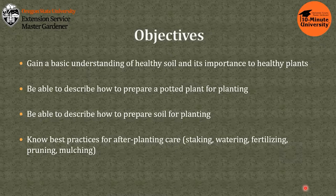These are the four areas I hope you will gain something from in this talk. First, you will gain a basic understanding of healthy soil and its importance to healthy plants. Second, be able to describe how to prepare potted plants. Third, be able to describe how to prepare soil for planting. And finally, know best practices for after-planting care that includes staking, watering, fertilizing, pruning, and mulching.